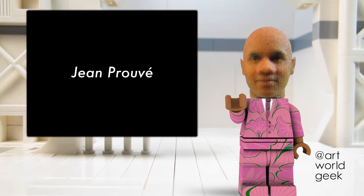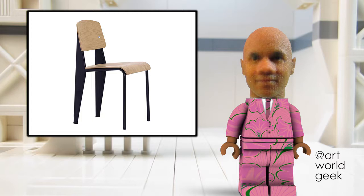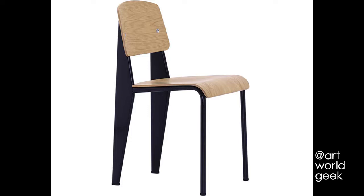In this episode we'll look at the 1954 furniture artwork, the Anthony Chair, by the artist John Prouvé. Prouvé was born in Nancy, France in 1901. He is known for his work with prefabricated architecture and his furniture designs.